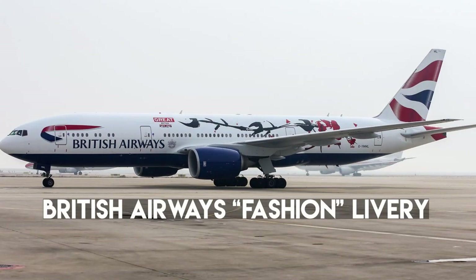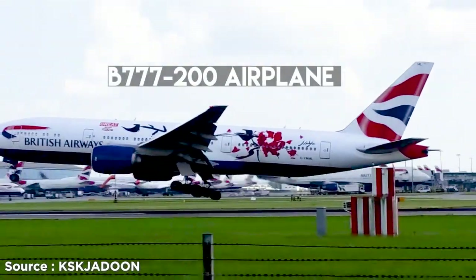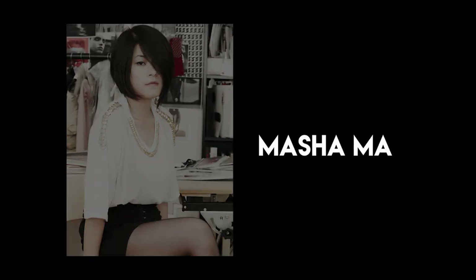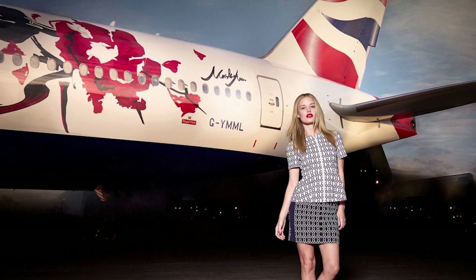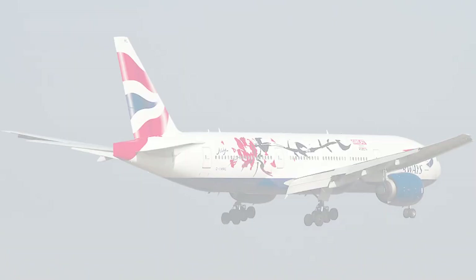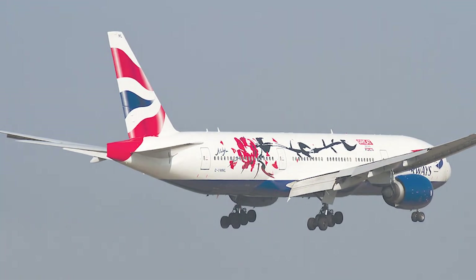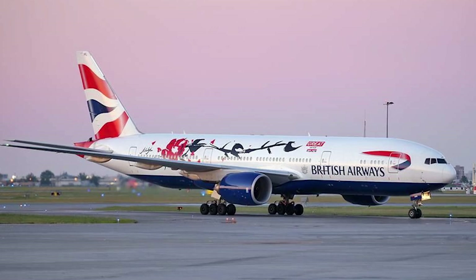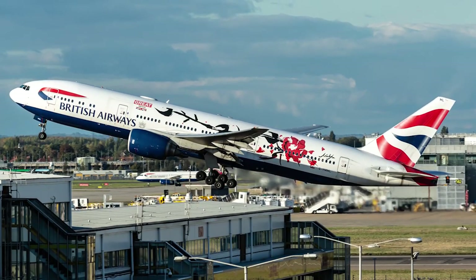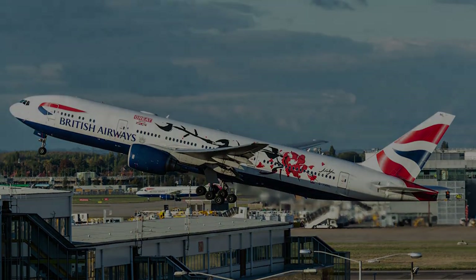Number 4: British Airways Fashion Livery. This British Airways Boeing 777-200 livery was designed by famous Chinese fashion designer Masha Ma. The airline unveiled this special livery at the 2015 Great Festival of Creativity in Shanghai. The design depicts a bamboo and a rose to represent an East-meets-West fusion, blending European artistic techniques with Chinese ink and wash painting. The design took 2,472 man-hours and 186 individual stencils to apply.